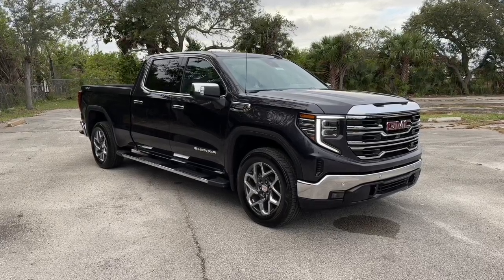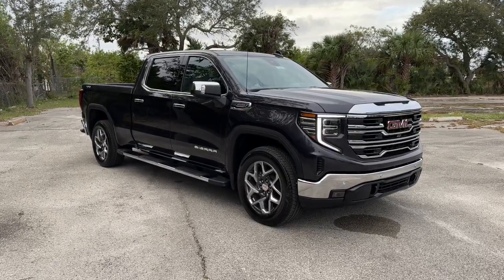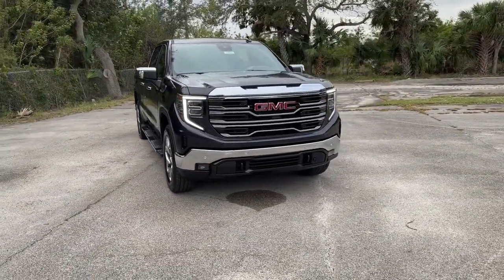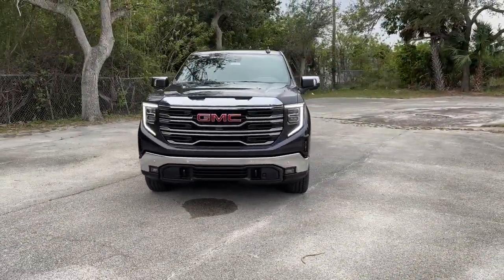Go home happy with the 2024 GMC Sierra. This strikingly handsome Sierra delivers full-size pickup strength and plenty of modern comfort and convenience.